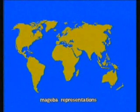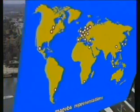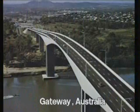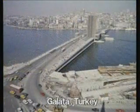Magiba is represented in over 20 countries. Magiba's leading position is based on 30 years' experience.